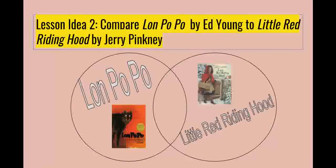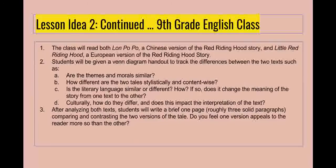The second lesson idea was to compare Lon Po Po by Ed Young, a Chinese version of the fairy tale, to Little Red Riding Hood by Jerry Pinkney, a European version of the fairy tale. Students will read both texts and, while they read, track the differences and similarities using a Venn diagram handout. Certain elements they will track include morals and themes, style and content consistency, literary language, character development, and culture, and how these factors affect interpretation. After reading and analyzing the text, students will write a brief one-page paper — roughly three solid, decent-sized paragraphs — comparing and contrasting the two versions of the same fairy tale. They will also express whether one version appeals to them more than the other, and why.